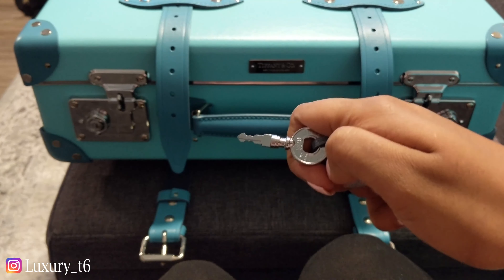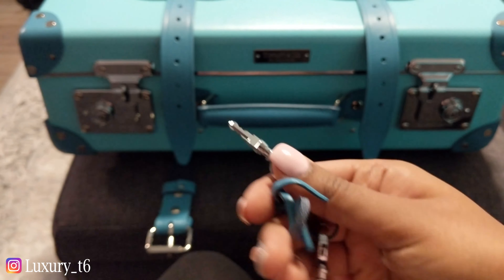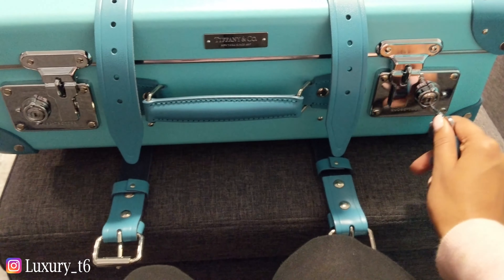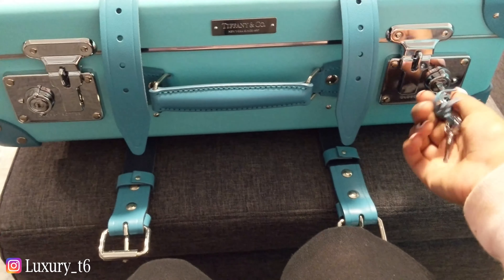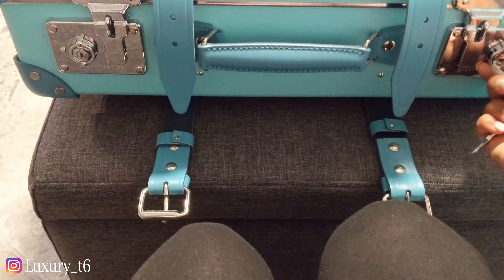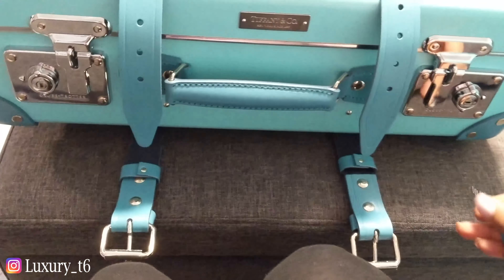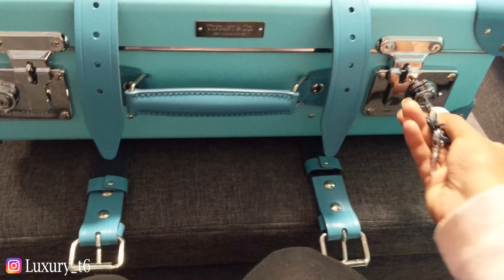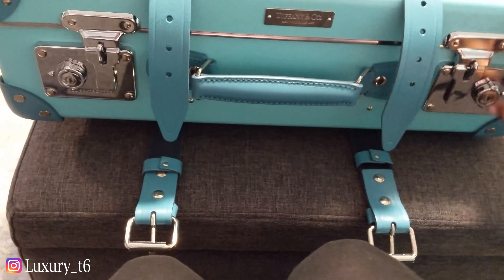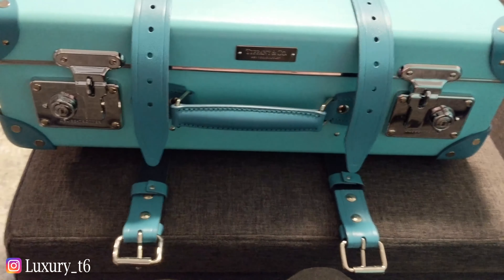I also just wanted to show you how the keys work. The keys are so nice — they actually say Globetrotter on them. There are two pairs on this ring. So if you guys are traveling, you can keep the keys with you and lock your luggage in the room. Just go ahead and lock it this way. Let me see if that worked — oh yeah, it's locked. And then you can just go ahead, put it back in, and unlock it like that. And then it's unlocked.